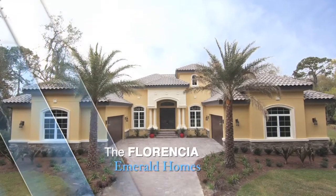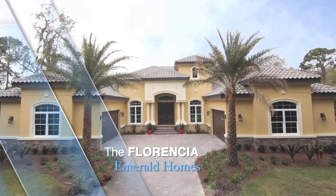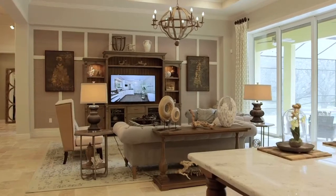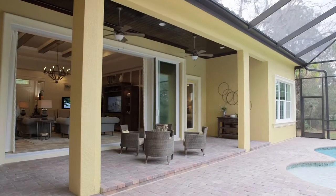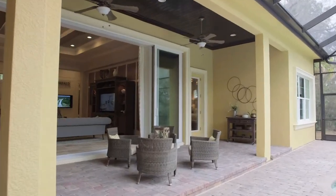I'm David Unahan with Emerald Homes. We are standing in the Florencia model in the Forest at Hi Hat Ranch. We're so excited about our brand new Florencia model — it's the first true Emerald home in this market. It's 4,374 square feet under air with at least another 500 square feet of outdoor living, plus a four-car garage.